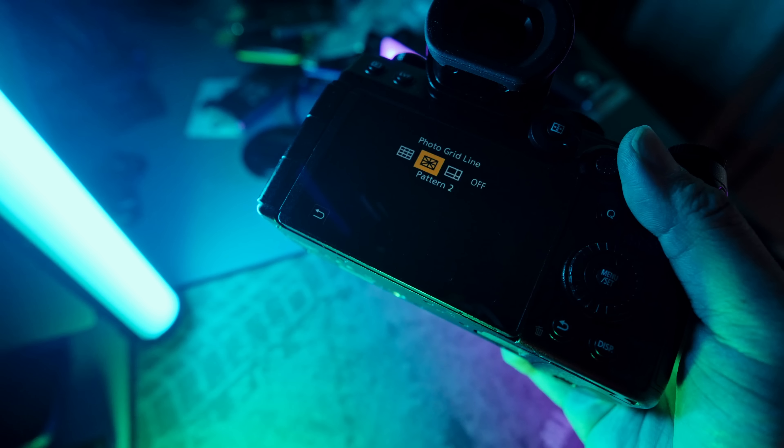Moving on to video quality. The S5 does 6K open gate, which is clutch — more cameras are going to lean into open gate soon. It allows you to film the entire sensor width and crop to 16x9, or use it for vertical 9x16 format. Since we're in a TikTok, Instagram Reels, and YouTube Shorts era, this is a great feature — film once and crop to different aspect ratios, rather than having to film separate vertical and horizontal takes.